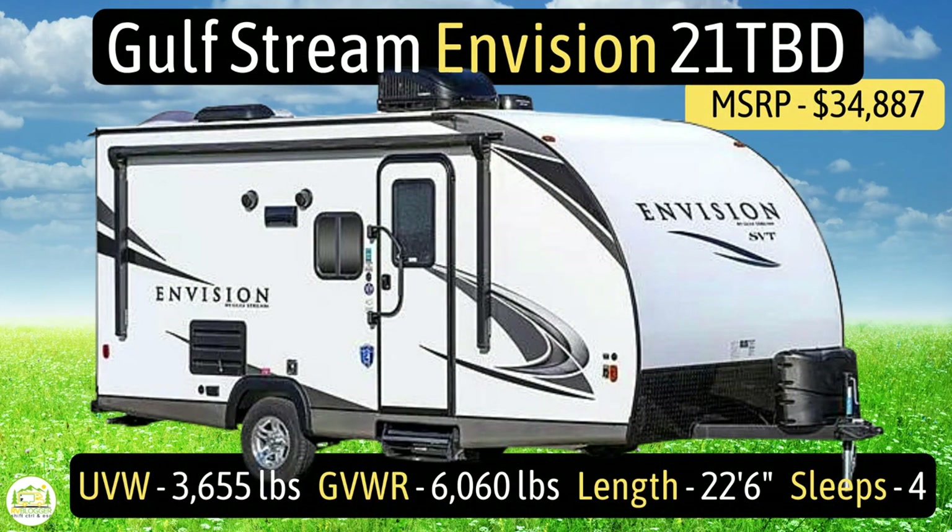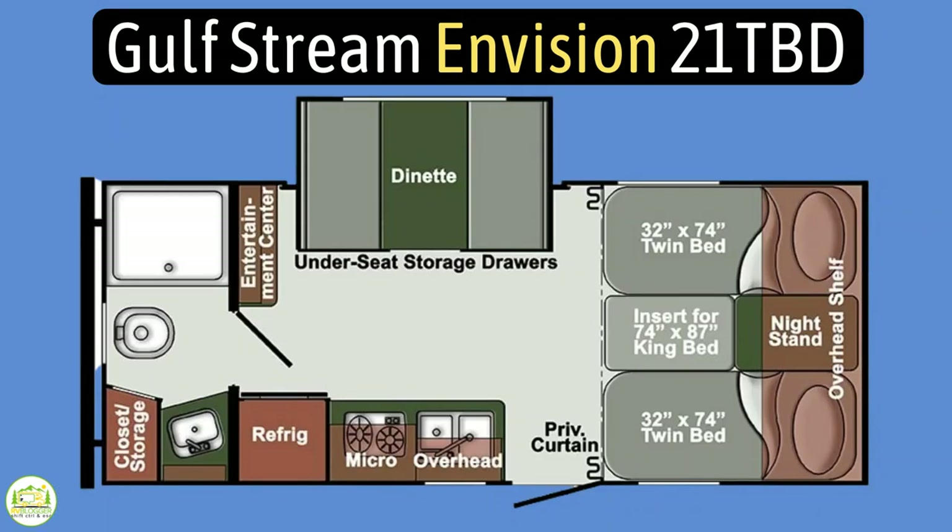This travel trailer is the Gulfstream Envision model number 21 TBD. It has an unloaded vehicle weight of 3,655 pounds, a cargo carry capacity of 2,405 pounds for an overall gross vehicle weight rating of 6,060 pounds. It measures in at 22 feet 6 inches long and it can sleep up to four people.